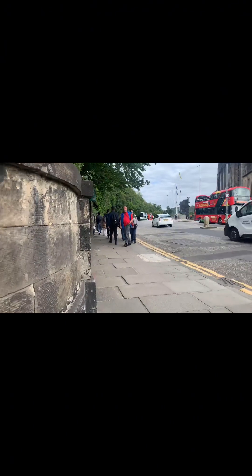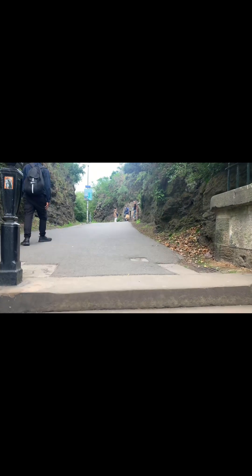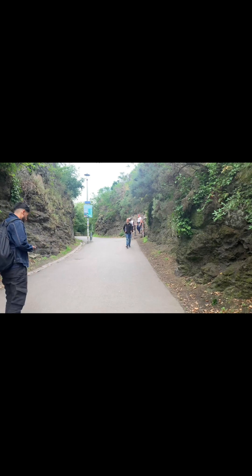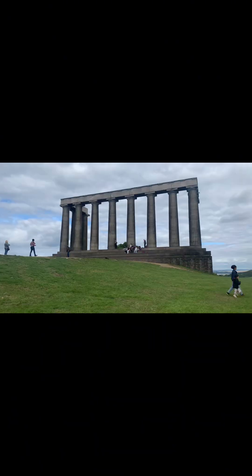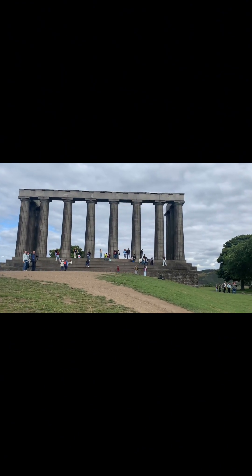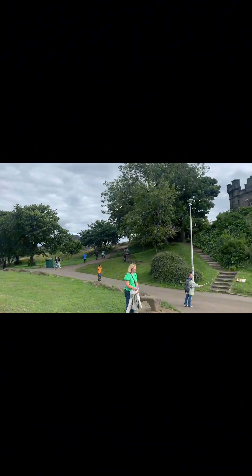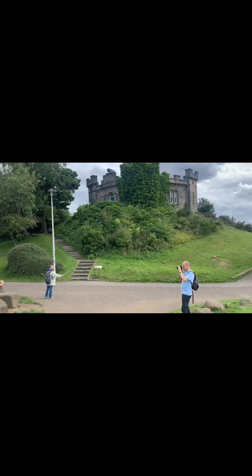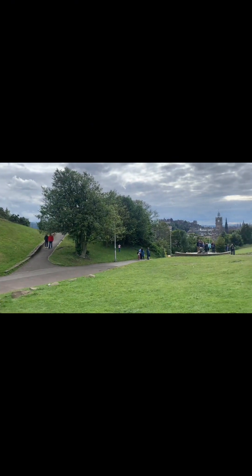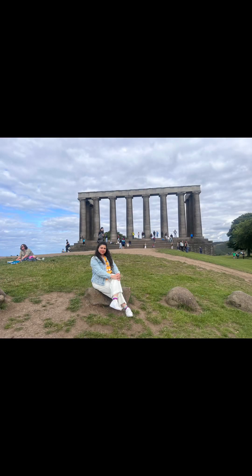In today's journey we selected the top tourist spots, and one of them is Calton Hill. Calton Hill requires a hike to get to the top — that was not easy — but it's worth it. What you're seeing here is called the National Monument of Scotland, which is inspired by the Parthenon, a temple created for a great goddess in Athens. Unfortunately, this monument is incomplete because the Scottish Government ran out of money to complete it.